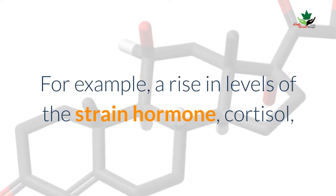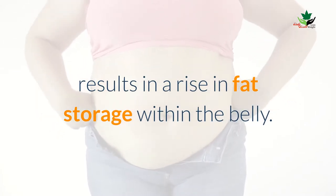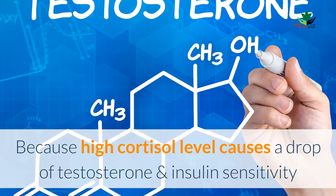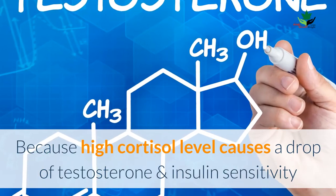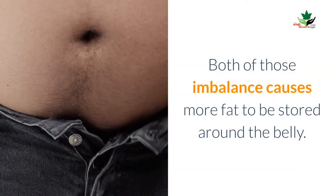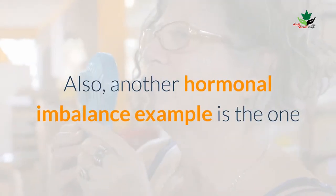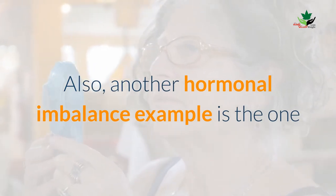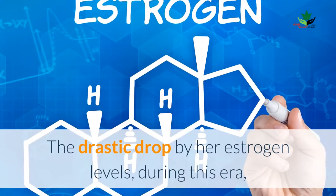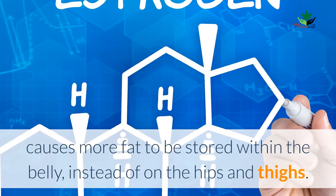For example, a rise in levels of the stress hormone cortisol results in a rise in fat storage within the belly, because high cortisol levels cause a drop in testosterone and insulin sensitivity, and increases blood sugar and insulin levels. Both of these imbalances cause more fat to be stored around the belly. Another hormonal imbalance example is the one that happens when a woman enters menopause.